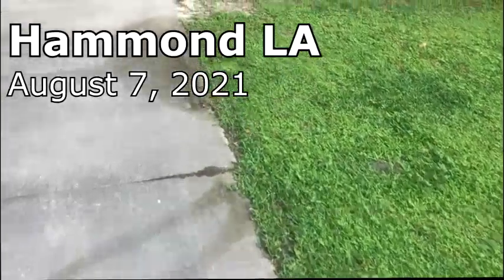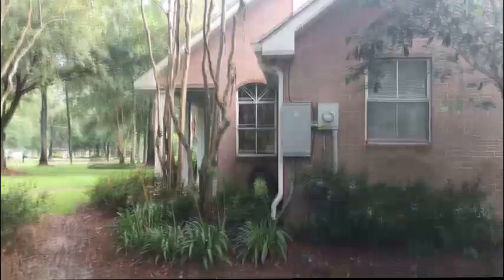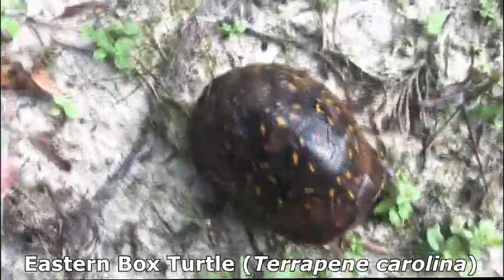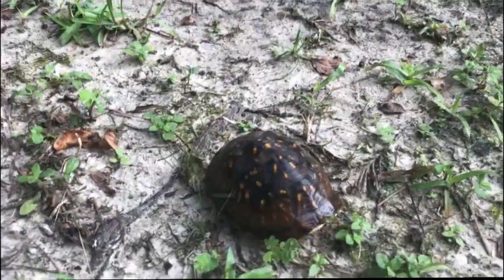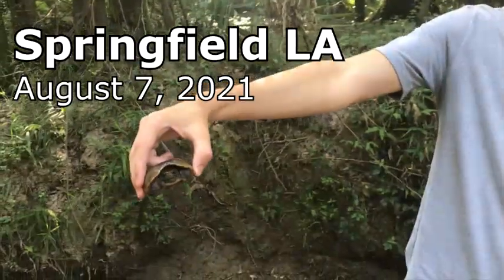I was actually just looking out my kitchen window while I was going to make some coffee, I looked in the yard — the window's right up there — and I found this little guy, a very small box turtle. Not that small though — there he is compared to my hand. He's a really pretty one. Just thought I'd show you guys.